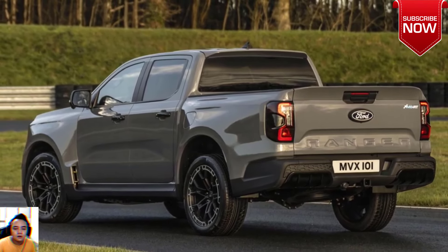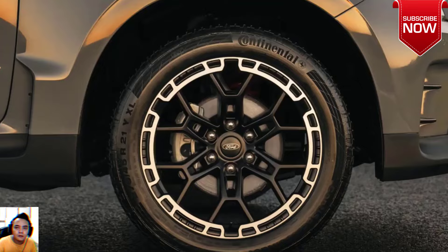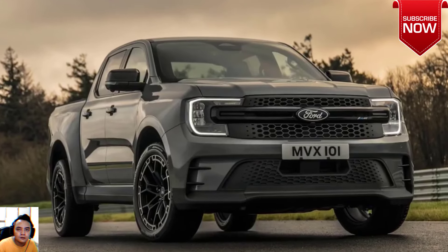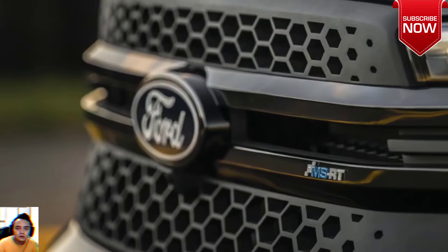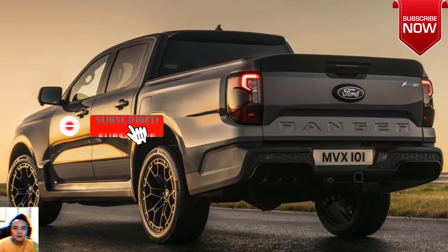MSRT Ranger commanding appearance and distinctive detailing. The all-new Ford Ranger MSRT delivers head-turning style and powerful performance, bringing together a rugged exterior and refined cabin — zero compromise. Premium sports body styling adds to the vehicle's character from every angle. At the front, a striking bumper with an integrated splitter and a honeycomb front grille flanked by LED headlights and signature C-clamp DRL.